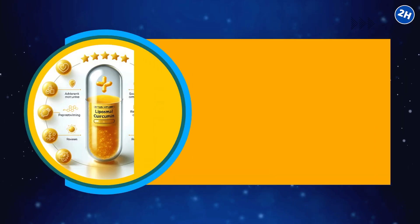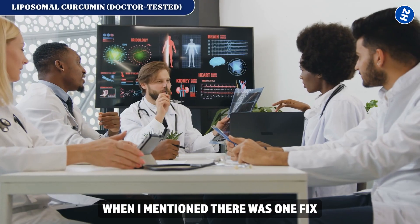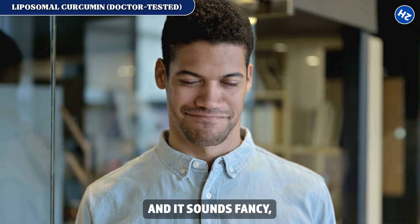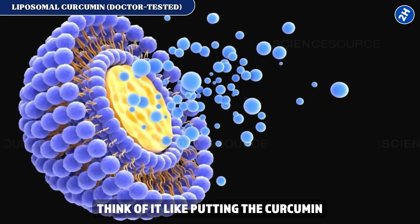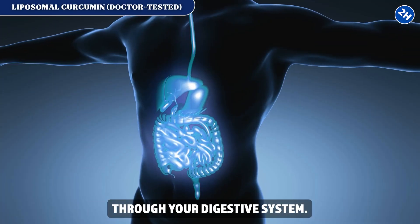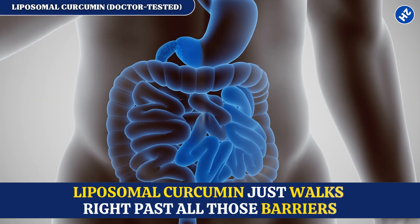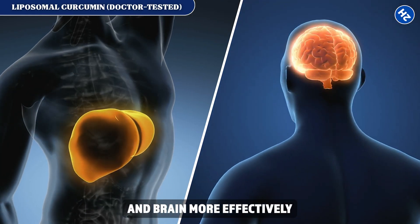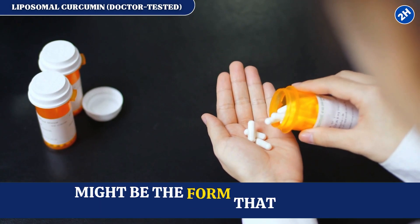Fix number 7: liposomal curcumin — doctor tested. This is the fix even doctors were skeptical of until they saw the blood work. Liposomal curcumin wraps the curcumin in tiny fat bubbles called liposomes — think of it like putting curcumin in a protective coat that your cells recognize and let right in. Regular curcumin has to fight through your digestive system; liposomal curcumin bypasses all those barriers. Scientists found it gets delivered to your liver and brain more effectively than regular forms.